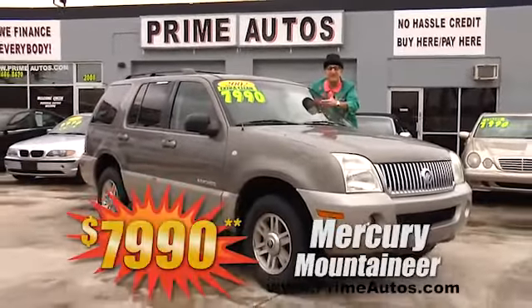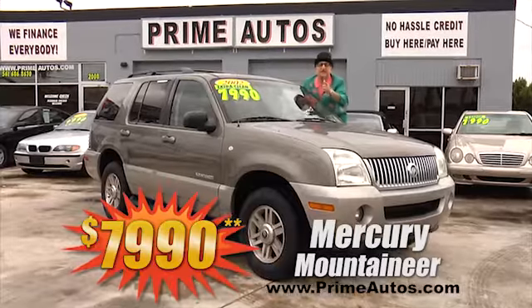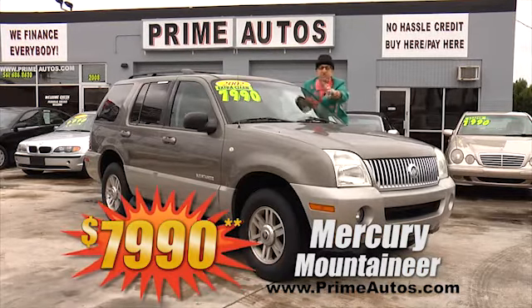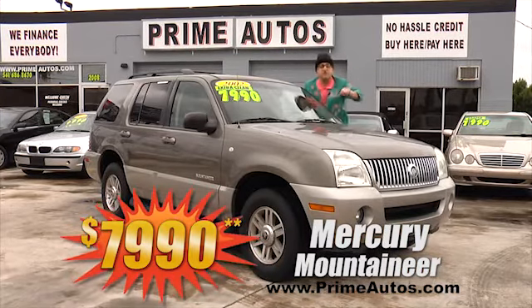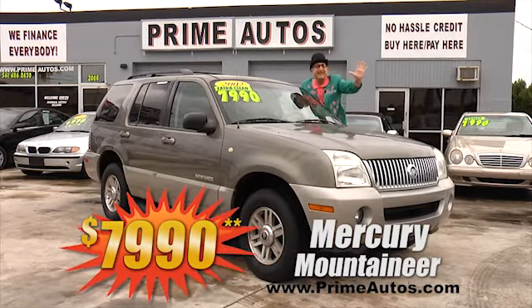This baby is loaded with rich leather, the optional third row seat, CD player, running boards, alloys, and all the toys — and you can drive it away today for only $7,990.